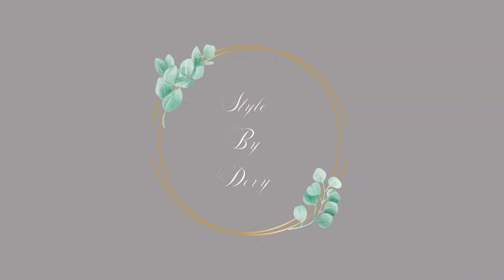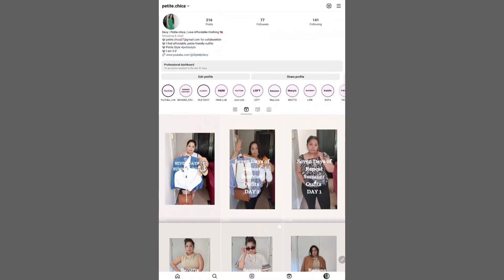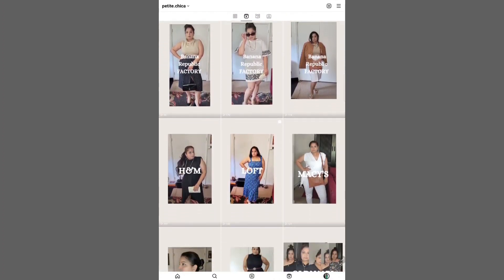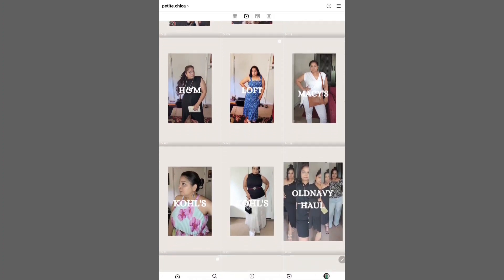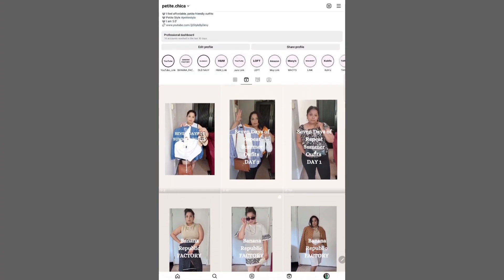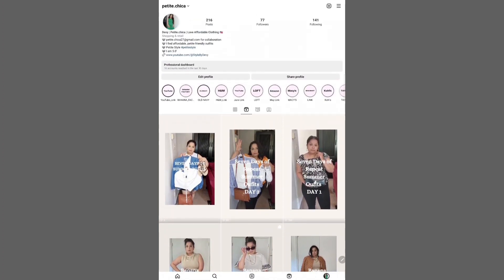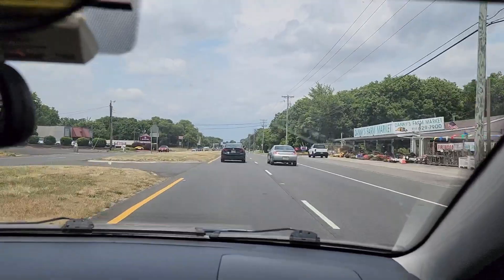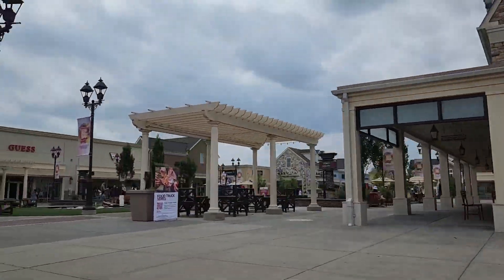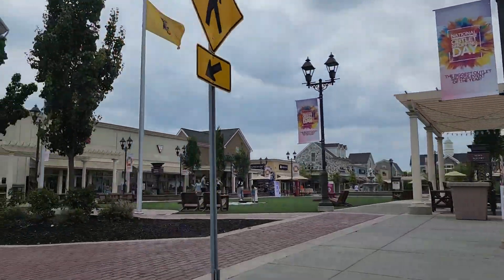Hi everybody, welcome to my channel! Thank you so much for being here. Today I'm doing something a little different, so follow along with me. Before we get started, please subscribe, and also follow me on Instagram where I post every day or a couple times a week. Let's get started — I'm heading down to the outlet store called Gloucester Outlet, about an hour and a half from where I live.